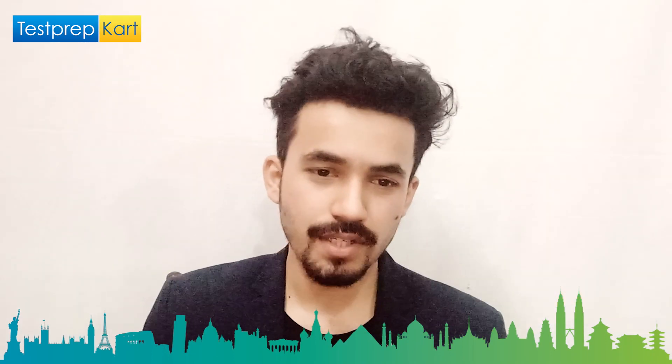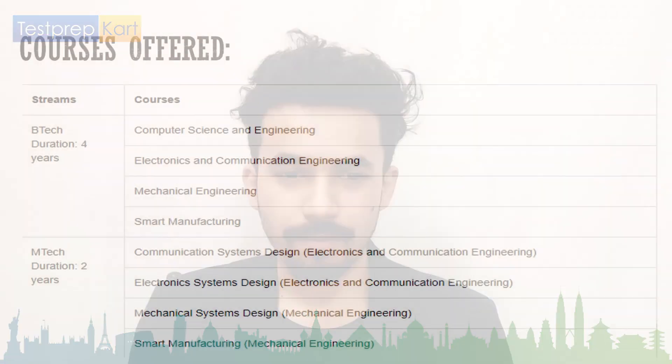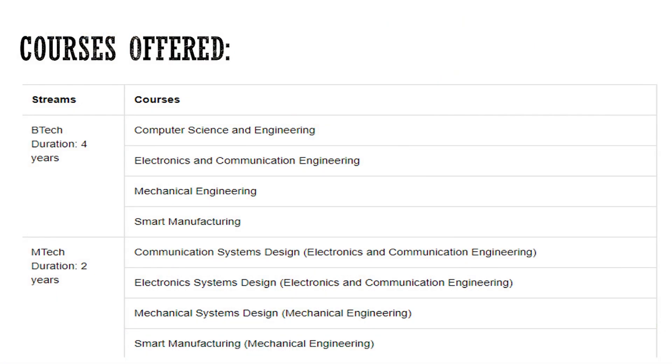The BTech program has four specializations: Computer Science and Engineering, Electronics and Communication Engineering, Mechanical Engineering, and Smart Engineering. BTech is a four-year course.